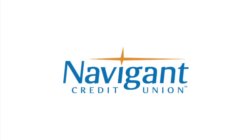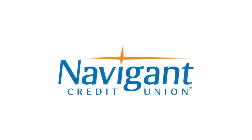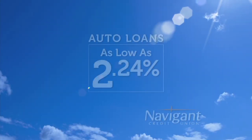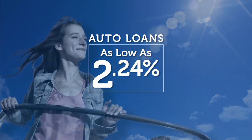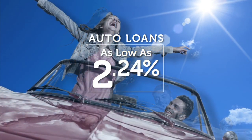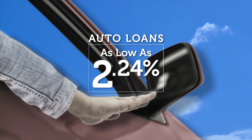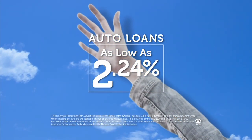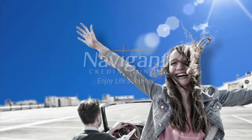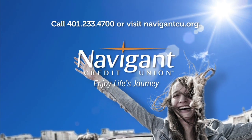The official auto loan provider of Auto Show TV is Navigant Credit Union for all your new, used, and classic car and truck financing needs. You love everything about your new ride, but maybe you could be paying a little less for it. Let Navigant Credit Union take a look at your rate — they could help you refinance and maybe save you a little every month. Navigant Credit Union: Enjoy life's journey.